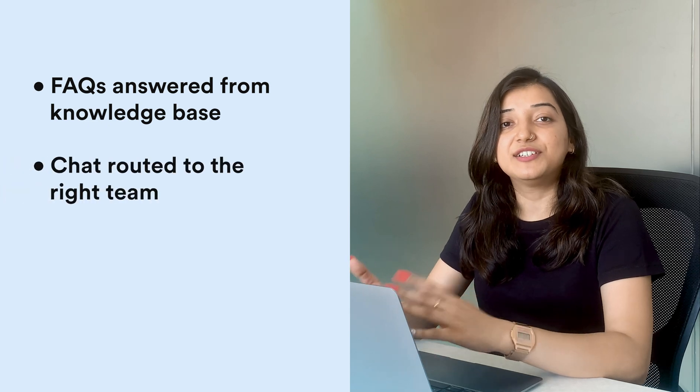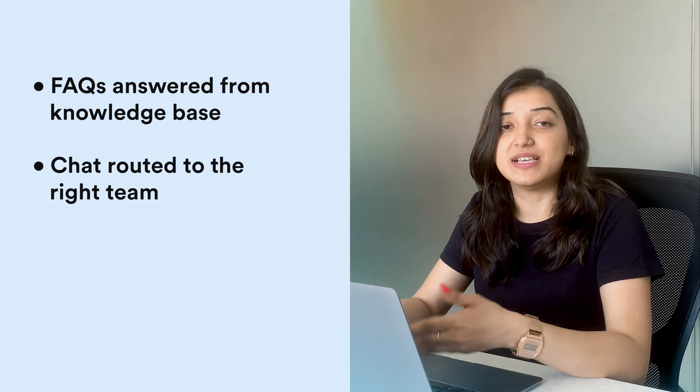Well, that was easy. First the bot replied to my query from its existing knowledge base. Then it routed the chat to the right support team to provide me assistance.